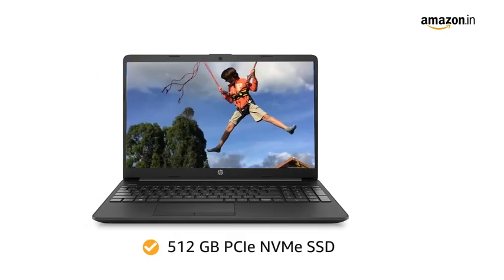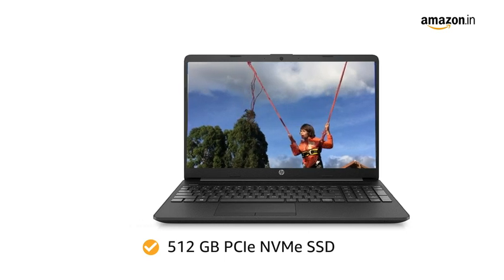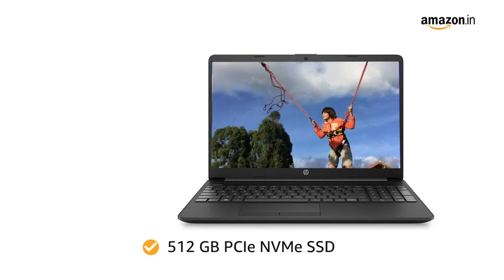The 512GB PCIe NVMe SSD ensures that you can store all your music, pictures, and videos worry-free.